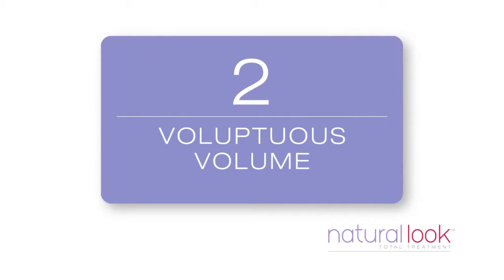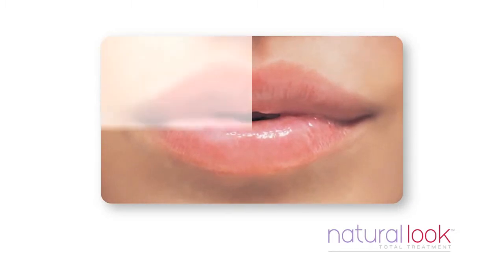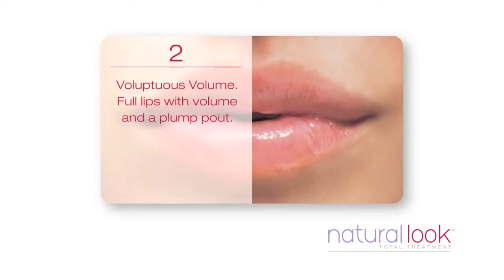Your second favourite was lips with voluptuous volume. Lips with voluptuous volume are full lips with a plump pout.